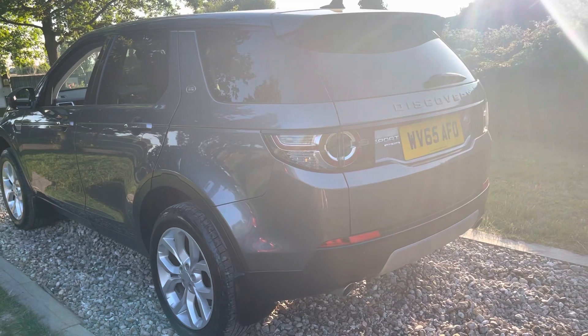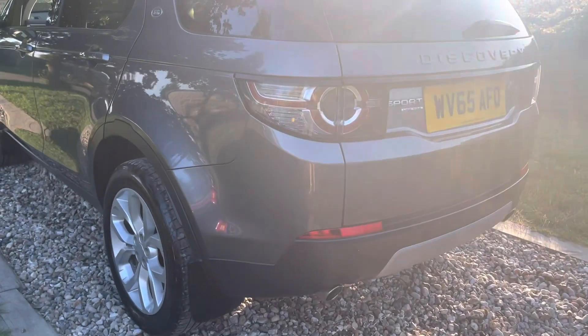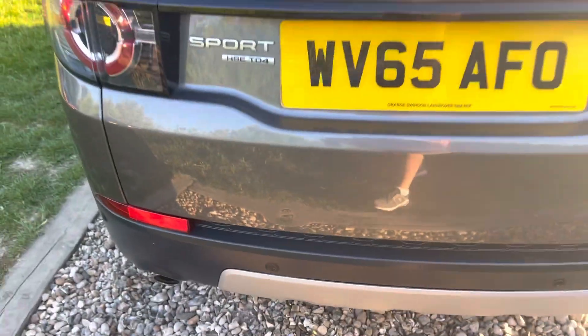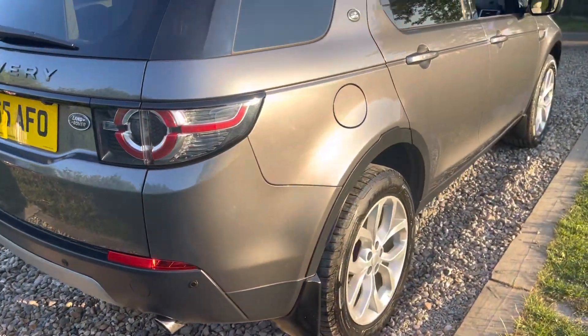We're back to this manual Land Rover Discovery Sport HSE. Going to the back of the car — no sign of a tow bar. Small mark there, guys, but we're not going to get involved given the price point. All nice and clean with splash guards.